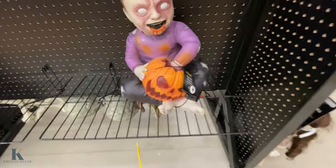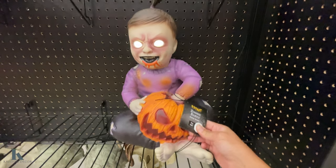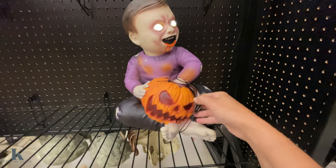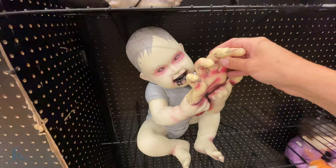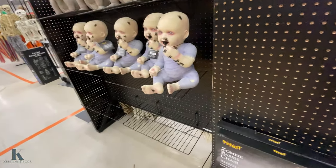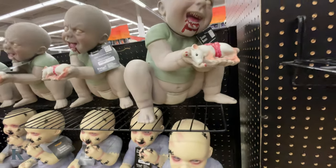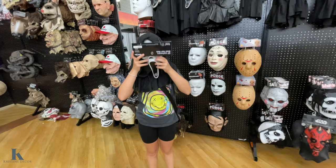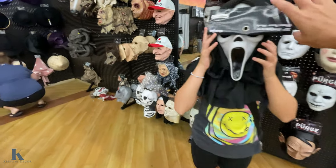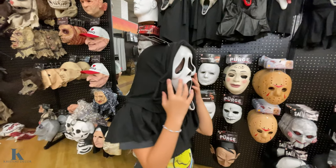And then let's look at the creepy children — zombie babies. This is $70. They have this one eating a hand. This one has spider webs — this one's $45. This one's eating a dead rat — creepy little babies. Lex is trying on the ghost face mask — that's pretty creepy. I like that, looks cool.